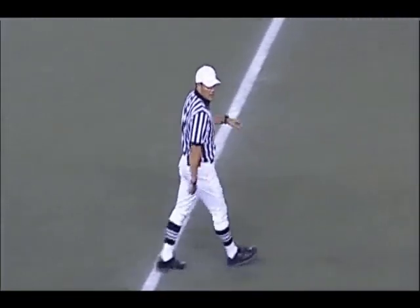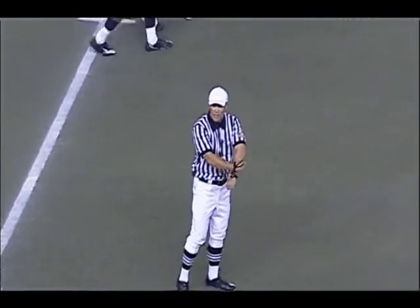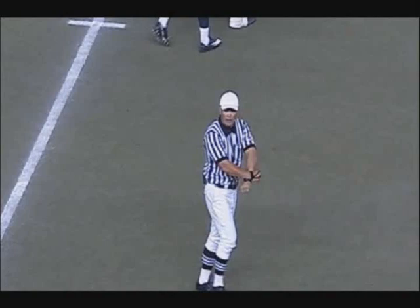Here's another interesting point — you can see the referee gathering his thoughts. What's the status of the clock? Guys, you've got to be ready to provide that information after every penalty.